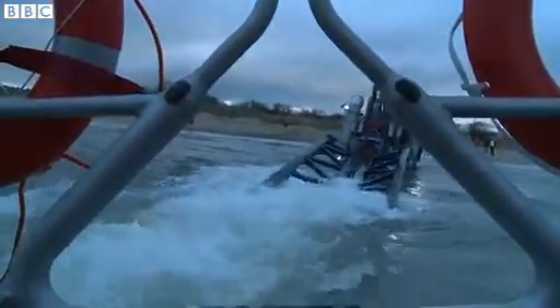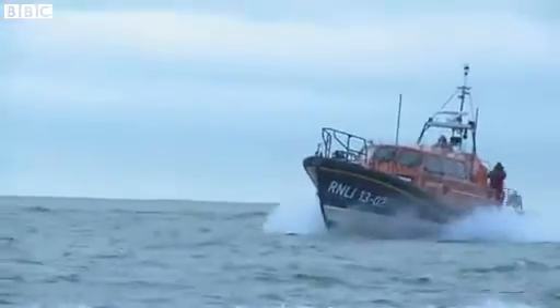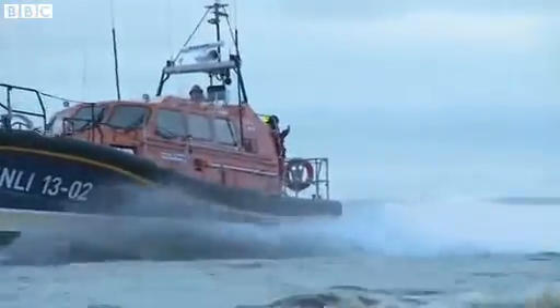My name is Martin Pittman and I am the trials engineer for the Shannon class project. My favourite thing about this boat is its general manoeuvrability compared to the rest of the boats in the RNLI fleet. As this one uses water jets compared to conventional props and rudders, it is extremely manoeuvrable, which means we can get to spots where we want to be nice and quickly.